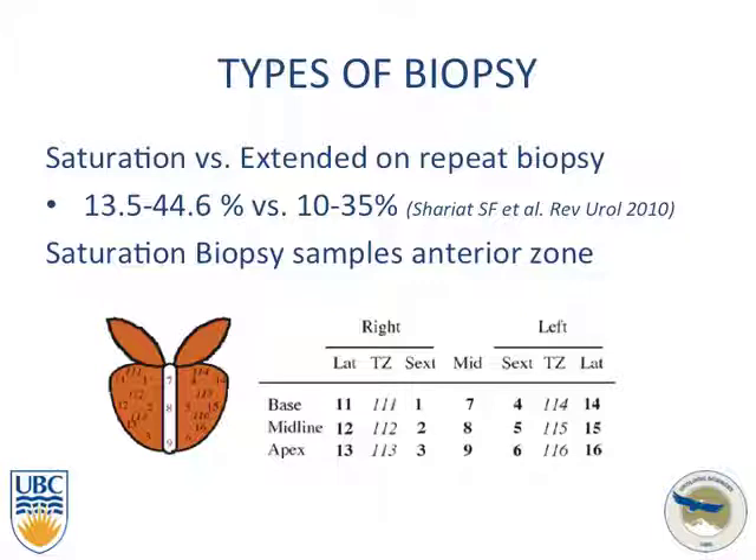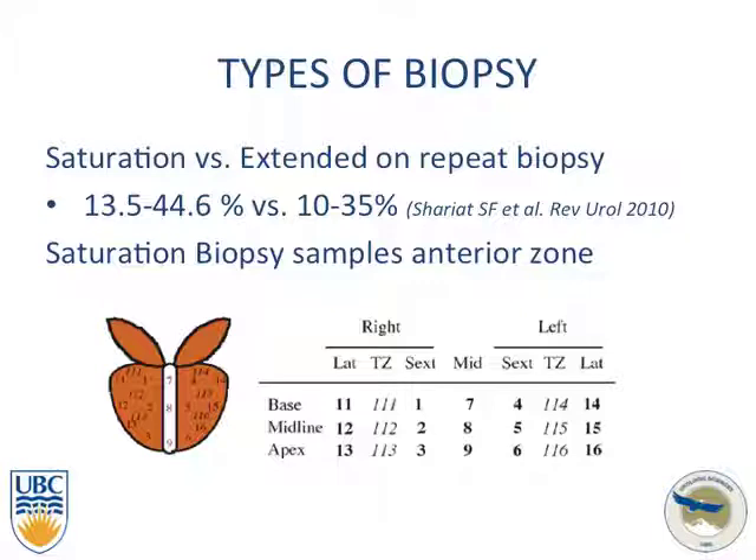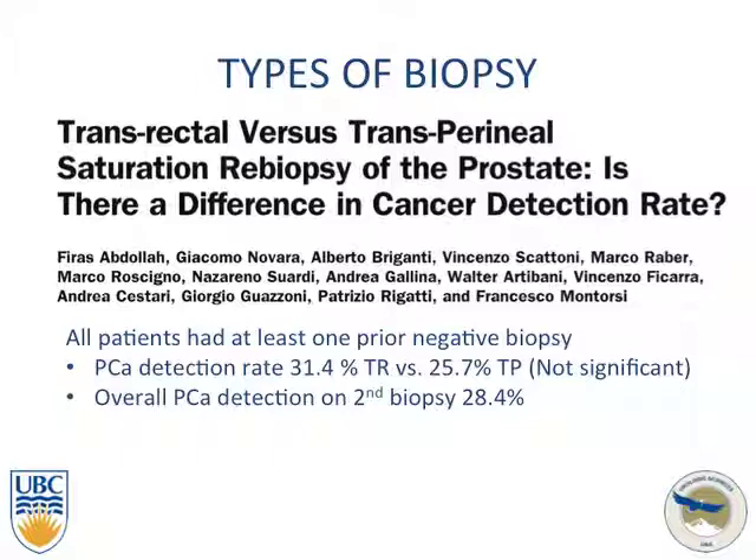In a head-to-head trial comparing saturation versus extended biopsy, results showed similar numbers, and both types are able to sample the anterior zone. Looking at transrectal versus transperineal biopsy, there was no significant difference between the two in cancer detection rates, and overall cancer detection rate on second biopsy was similar to previous studies.